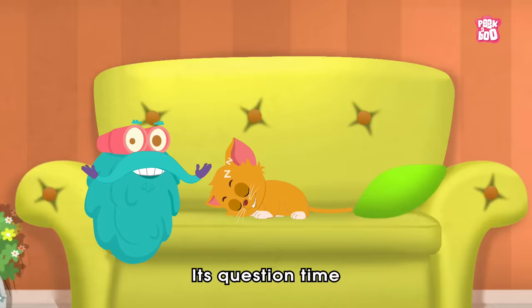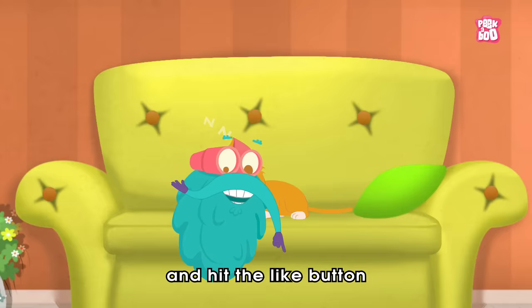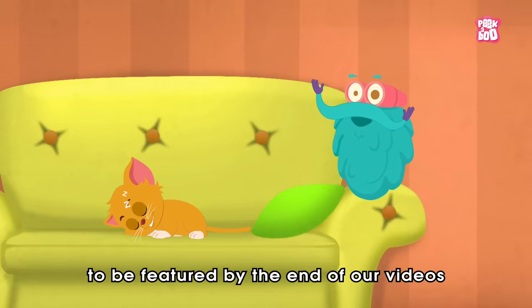It's question time! Today's question is: what do you call the root area of the nail? Write your answer in the comment section below and hit the like button to be a part of the Peekaboo family and get a chance to be featured at the end of our videos.